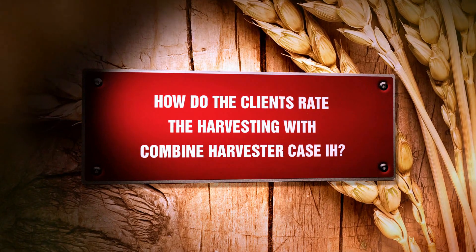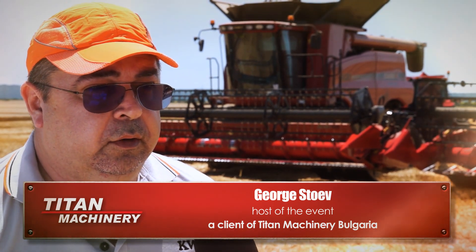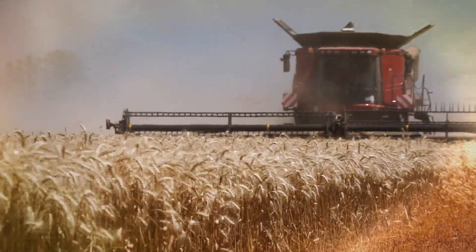How do the clients rate the harvesting with the Combined Harvester Case IH? Currently I am very pleased with the Combined Harvester Case IH, as this year's harvest is extremely severe. Case IH Combined Harvesters provide greater certainty for farmers with their fast, reliable and great performance on the field.